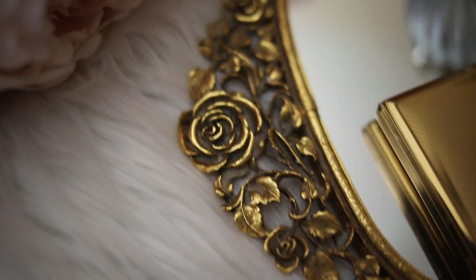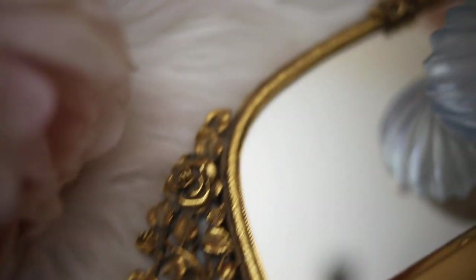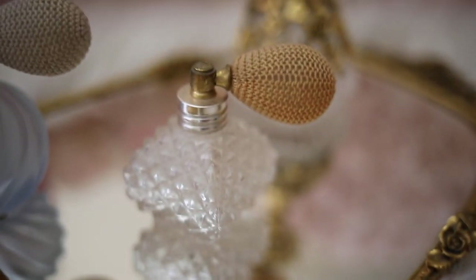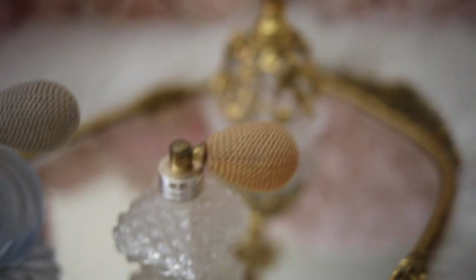These gorgeous perfume bottles are also from my mom, and they were my favorite from when I was little. They used to sit on top of her dresser, and I just always adored them. I believe they're from the 1950s.